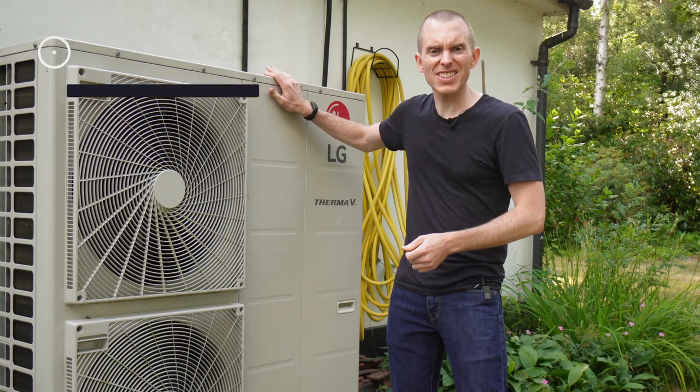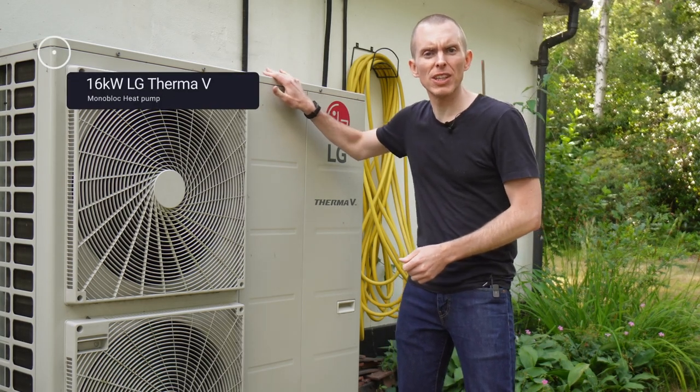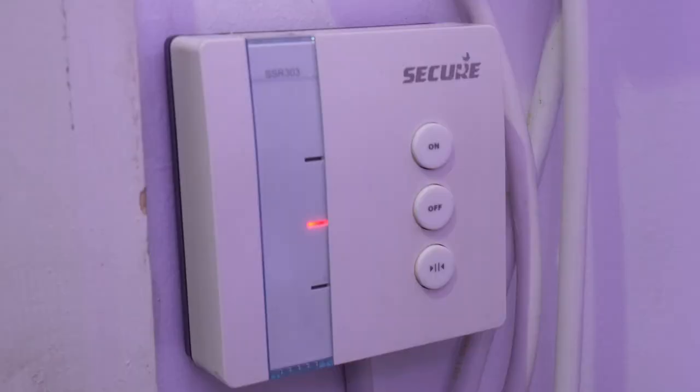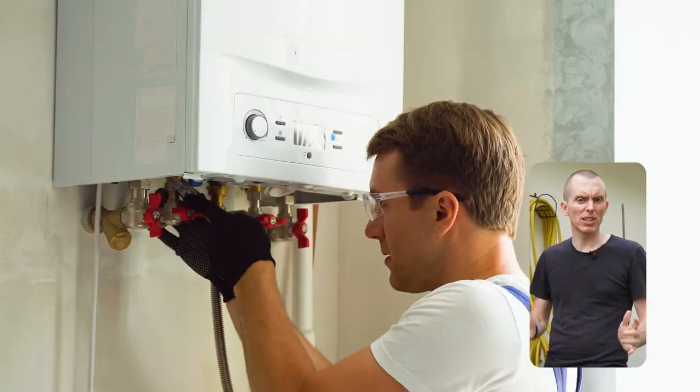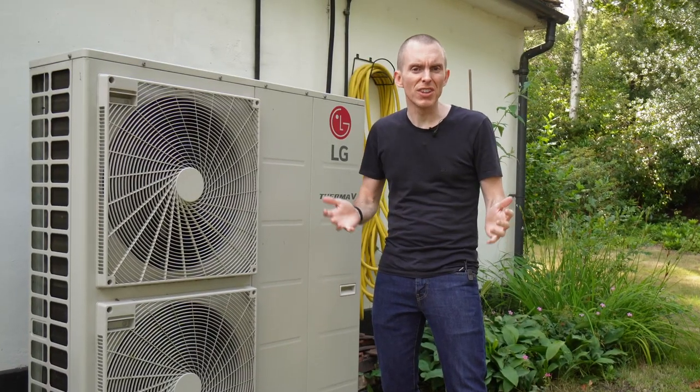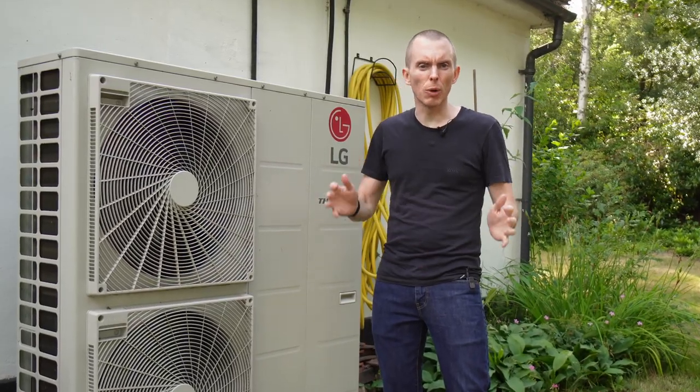This is a 16 kilowatt LG Thermo-V heat pump. It was tethered to a simple dumb thermostat that knew nothing beyond on and off, treating the heat pump like any old gas boiler. But heat pumps aren't gas boilers and they demand smarter treatment for optimal performance.